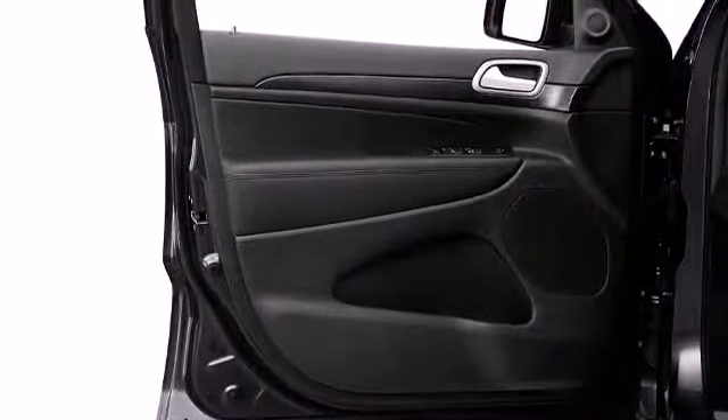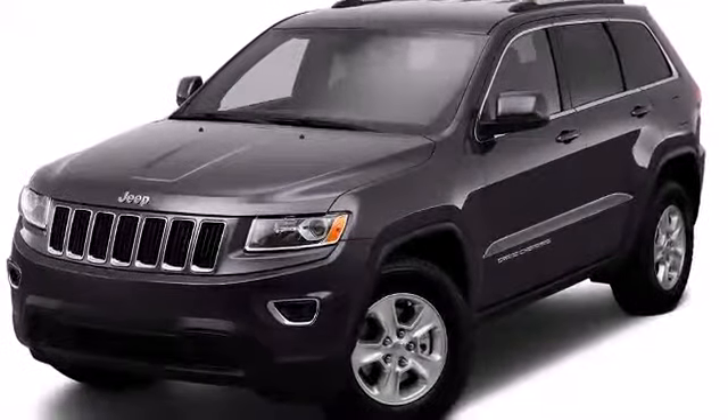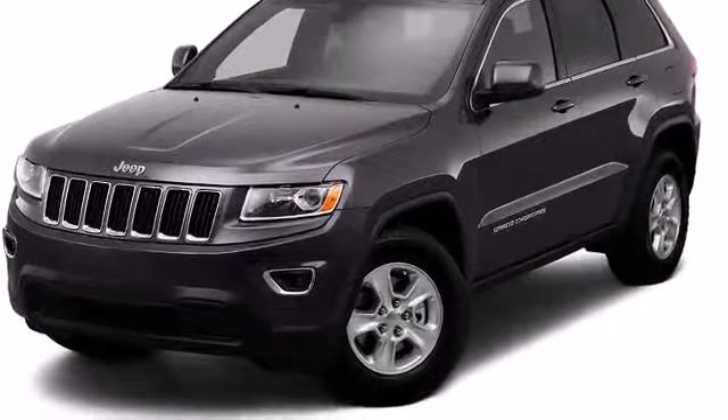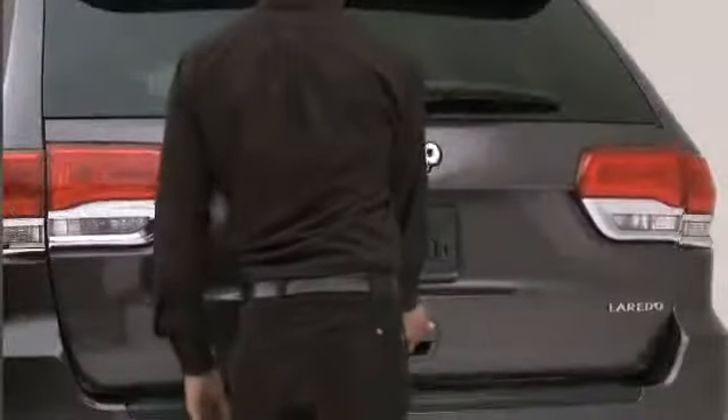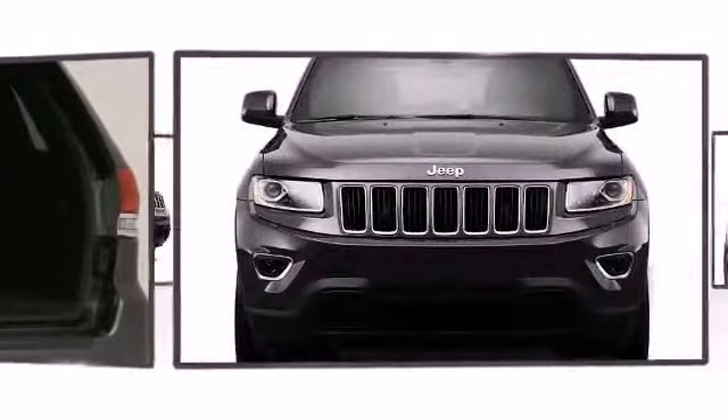The exterior of the vehicle is distinguished by such well-appointed features as bake-hardened galvanized steel door panels to provide greater dent resistance, the signature 7-slot chrome grille, available power folding mirrors, and much more.